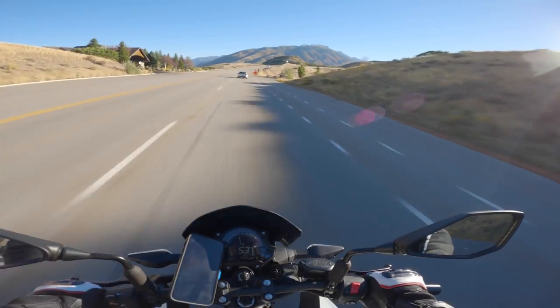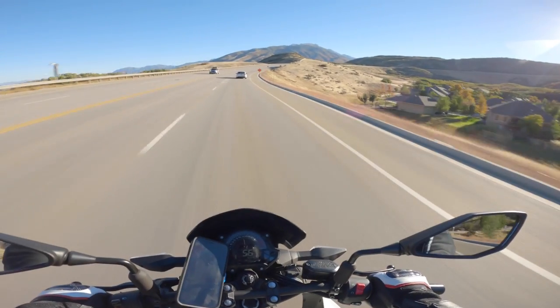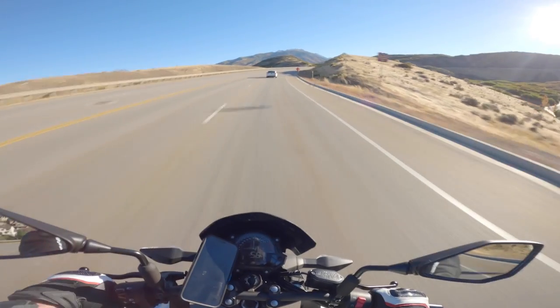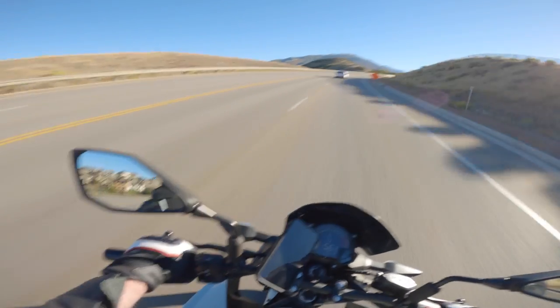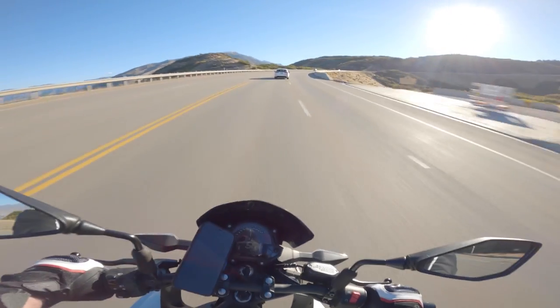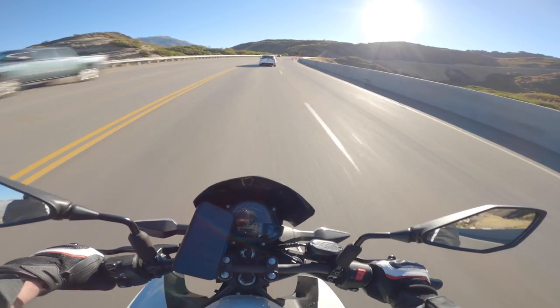The one thing I did have to do, especially when I was riding in the summer here in high 90s to 100-degree weather, was switch out the coolant with Engine Ice. And man, that made a big difference — a huge difference.